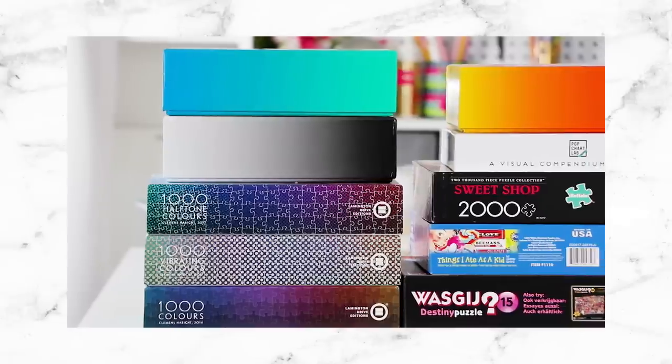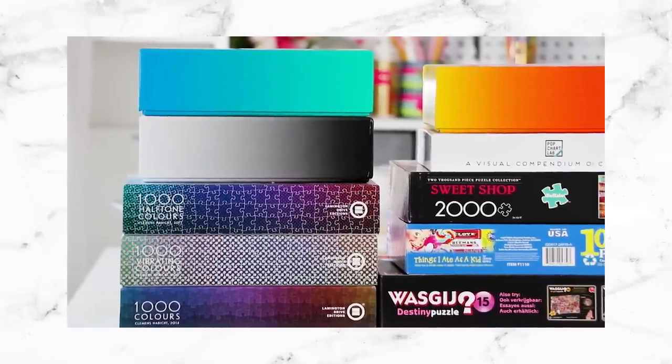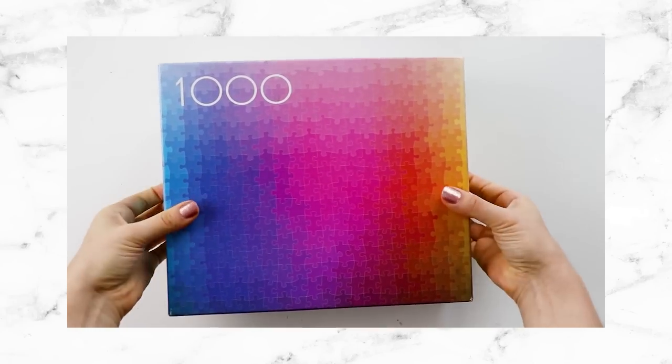Hi everyone. Obviously I am not in my normal environment right now, because I'm on the other side of the country. I came home to visit my parents in New Jersey, and while I was here in my childhood bedroom, I thought I would do part two of the jigsaw puzzle collection video. I showed you guys all the jigsaw puzzles I have at my apartment in LA, but since I'm home for a little bit, I thought I would take you through the giant, massive jigsaw puzzle collection that I have here.